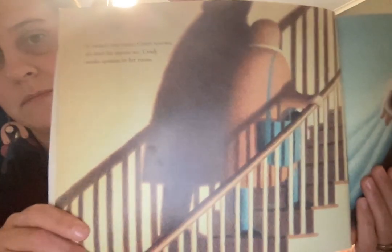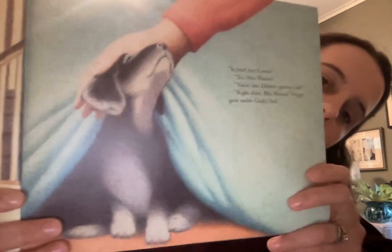If there's one thing Cindy knows, it's don't let anyone see. Cindy sneaks upstairs to her bedroom. "Is that you, Cindy?" "Yes, Mrs. Watson." "You're late. Dinner's getting cold." "Right there, Mrs. Watson." Puppy goes under Cindy's bed. So here's Cindy sneaking in the puppy upstairs. There is the puppy that she has hidden under her bed.